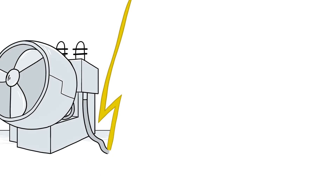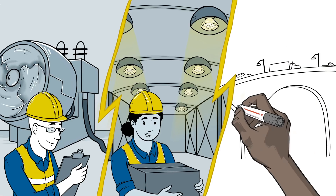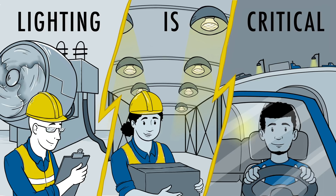In heavy industrial applications, whether it be an industrial facility, warehouse, or even a network of roadways, lighting is one of the most critical elements to the safety of your operation and your people.